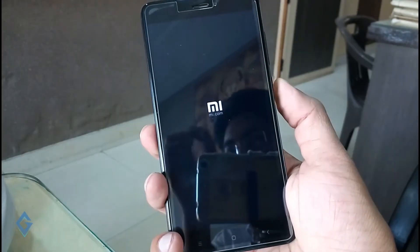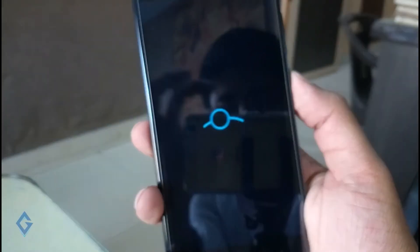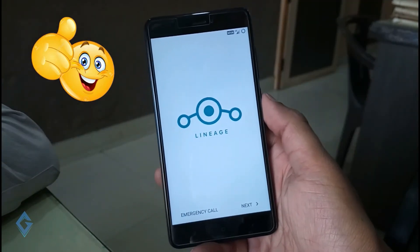The first boot after flashing the new ROM can take a while — it will be slow and usually takes around 3 to 5 minutes, sometimes even longer, so don't panic. And now it has booted up.